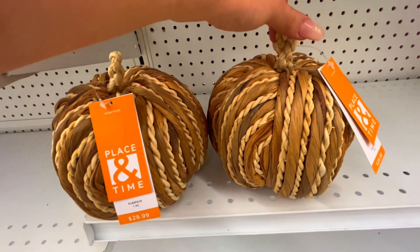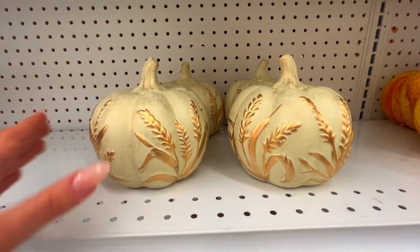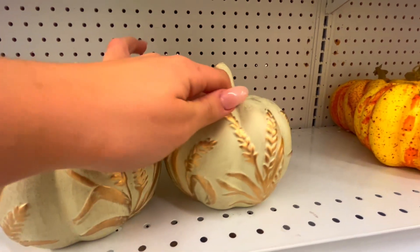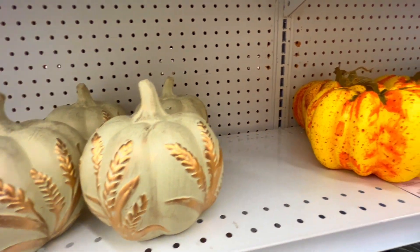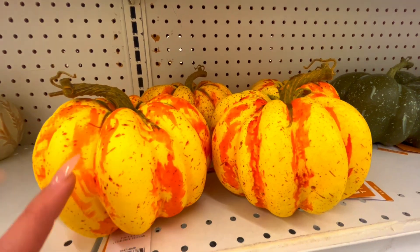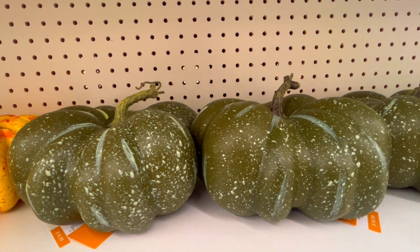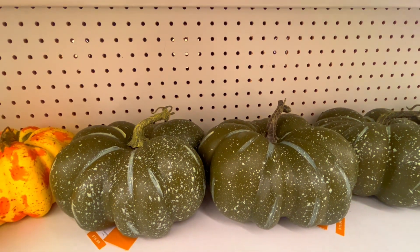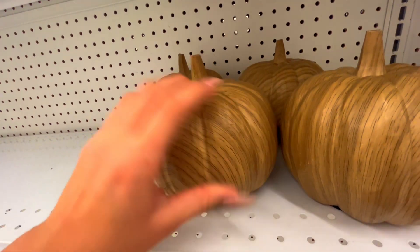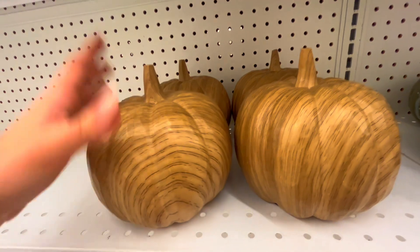Some more pumpkins — to me that looks like a greenish kind of look to it with the gold. More here, these are like more of a styrofoam type. Some more pumpkins. And they have more wooden ones — they're a little heavier, these ones are more durable.